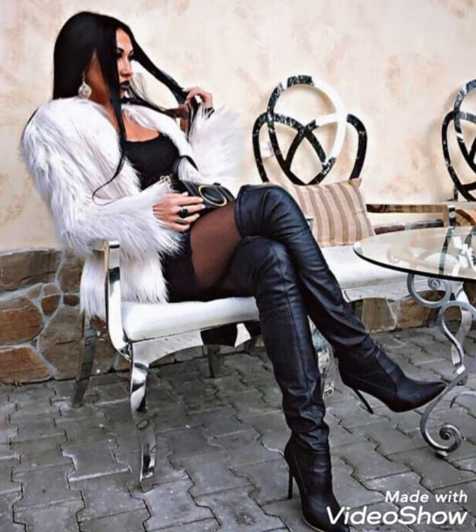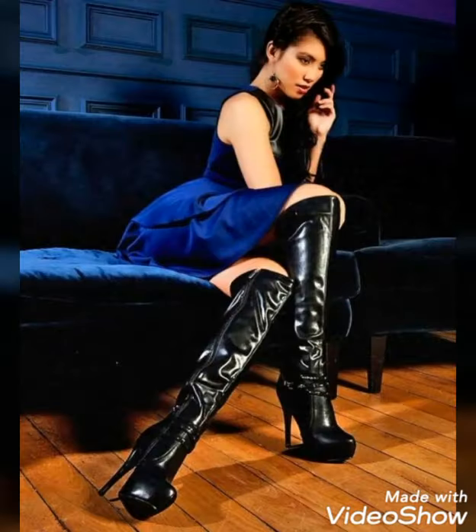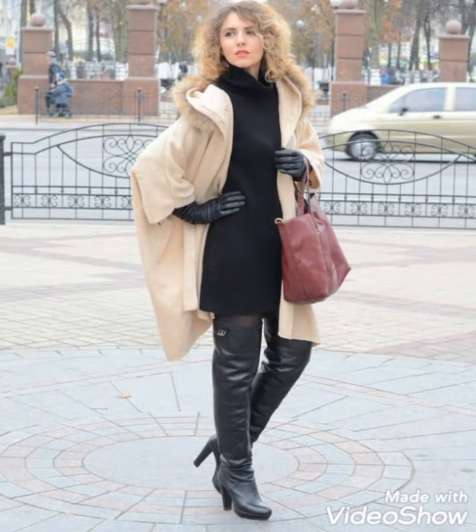Don't forget to press the bell icon — by pressing the bell icon you will get all the notifications of my upcoming videos. Also share my videos with your friends and on your social accounts so that they can also get amazing and beautiful ideas about latest fashion and style from my YouTube channel.